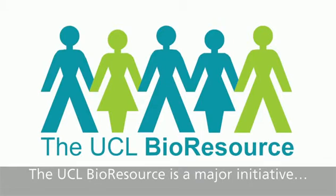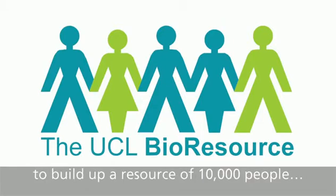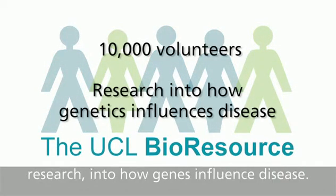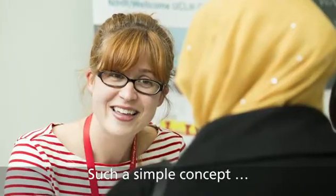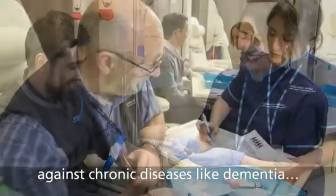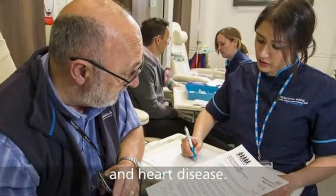The UCL Bioresource is a major initiative to build up a resource of 10,000 people who are willing to be asked to take part in research into how genes influence disease. Such a simple concept in fact marks a huge step forward in medical research and the fight against chronic diseases like dementia and heart disease.